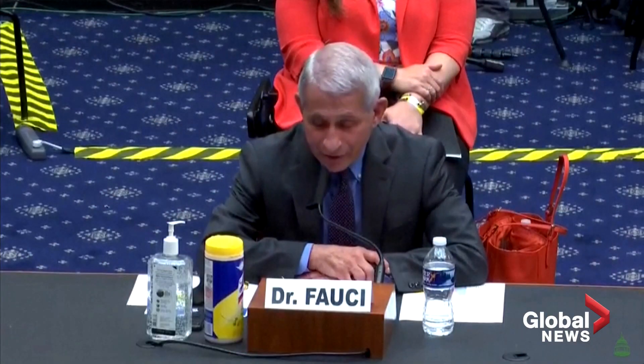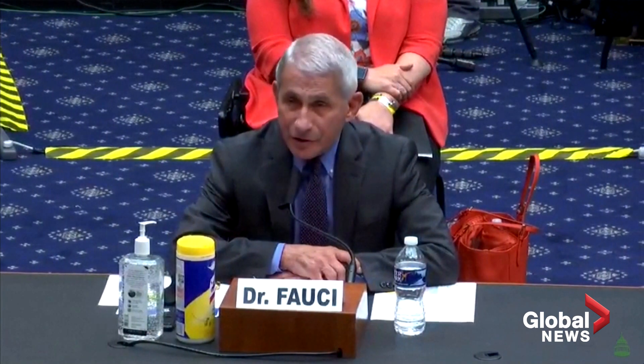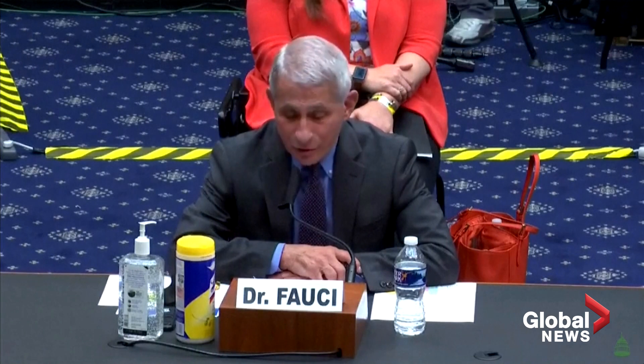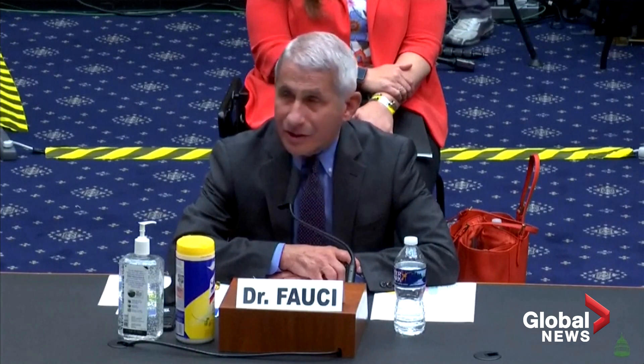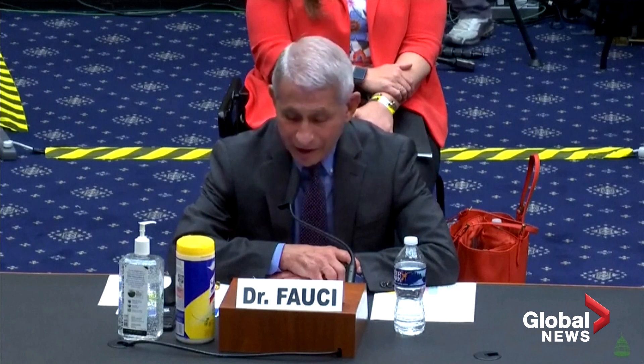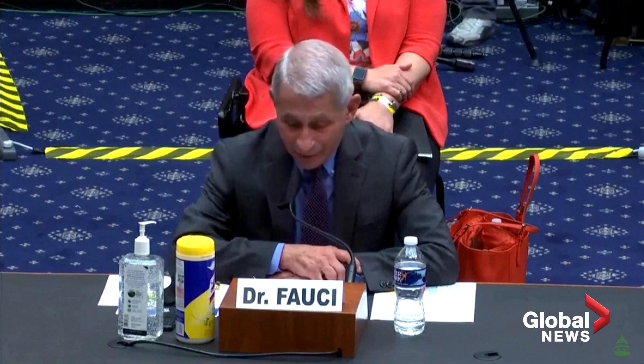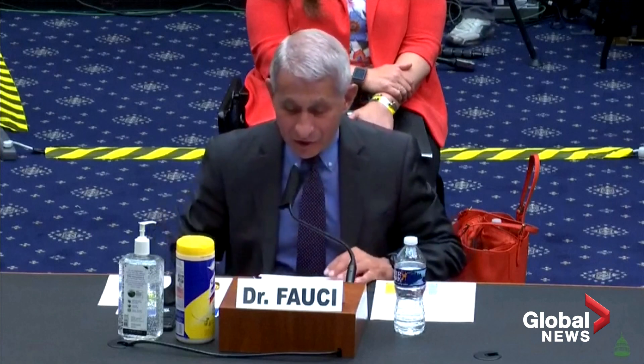The approach at the NIH is very similar to what we do with other emerging infections. It's a four-pronged approach: first, to study the fundamental knowledge of the virus itself as well as the host response to the virus; second, to help develop diagnostics and assays; third, to characterize and test therapeutics; and fourth, to develop safe and effective vaccines.